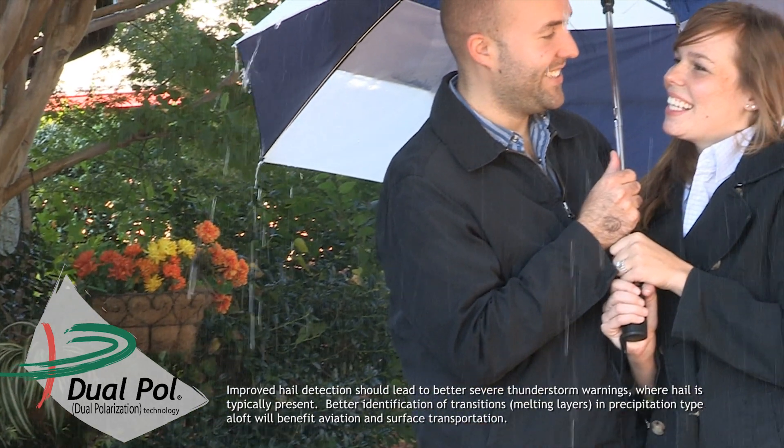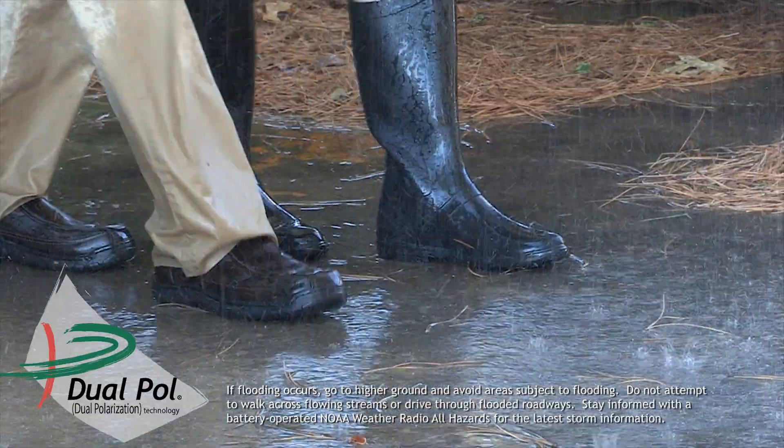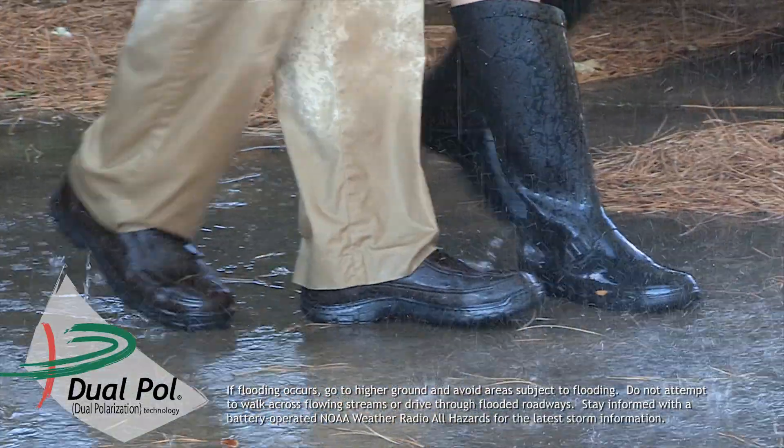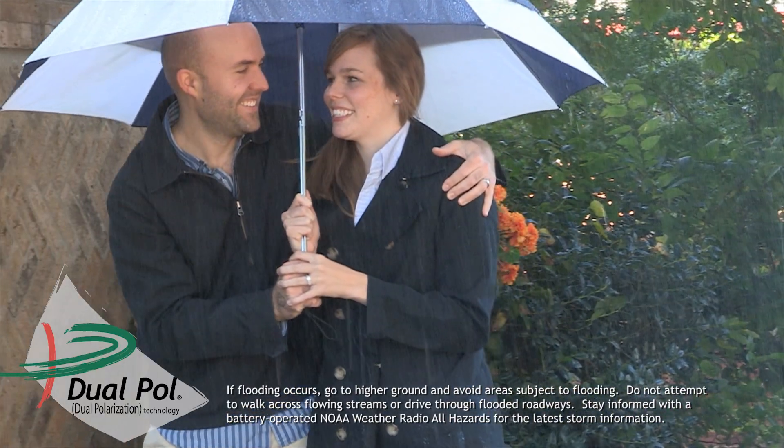Other effects of dual pole may include better severe thunderstorm warnings and improved transportation safety. If you experience rain lasting more than four hours, check for local warnings in your area. We know we'll be ready if the floods come, and that's a good feeling.